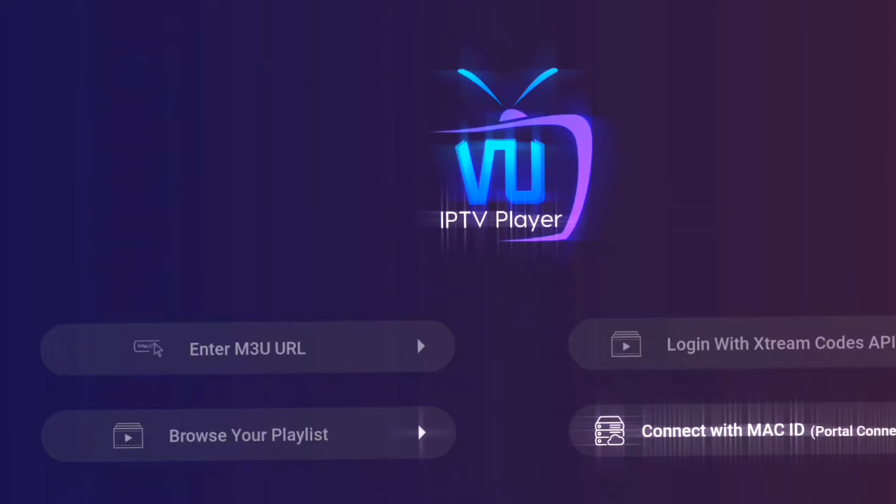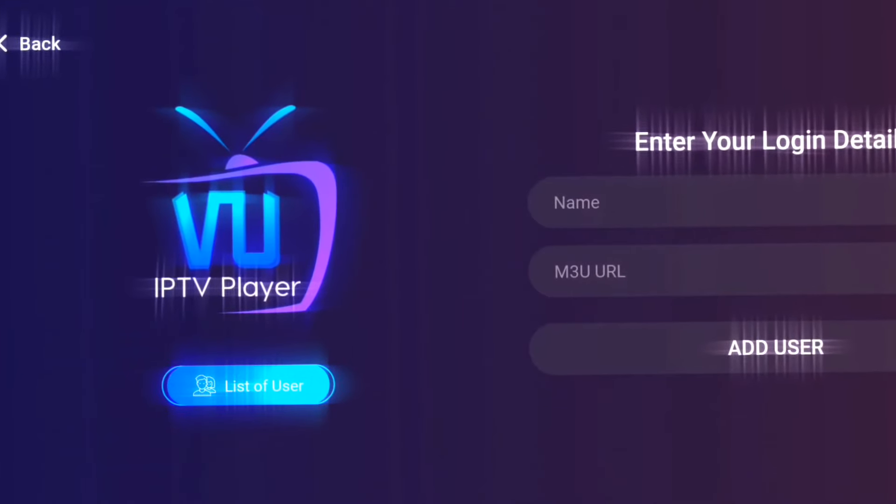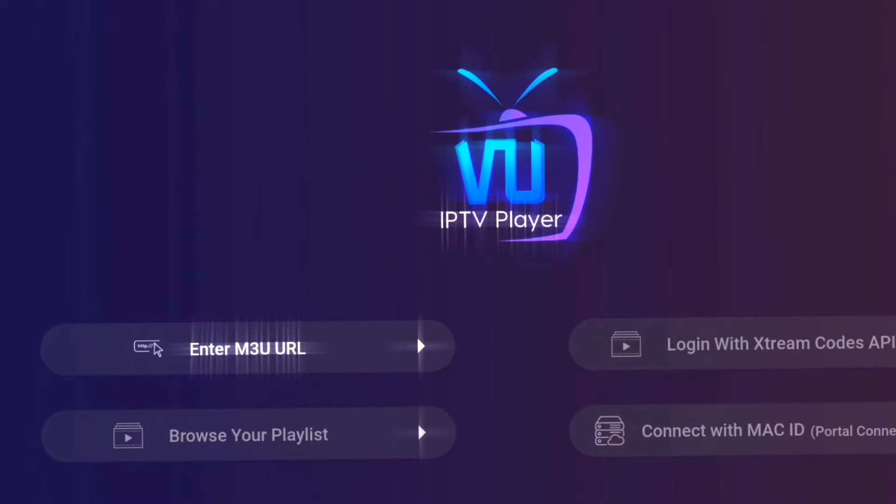Let's talk about performance, because what good is a fancy app if it can't deliver the goods? Well, VU IPTV Player is as smooth as butter. Say goodbye to buffering and lag — this bad boy knows how to keep the streams flowing seamlessly.